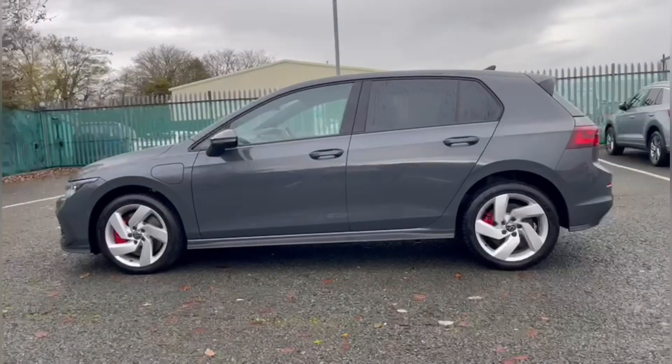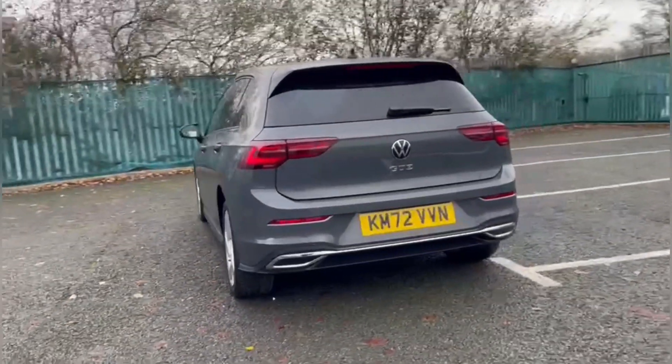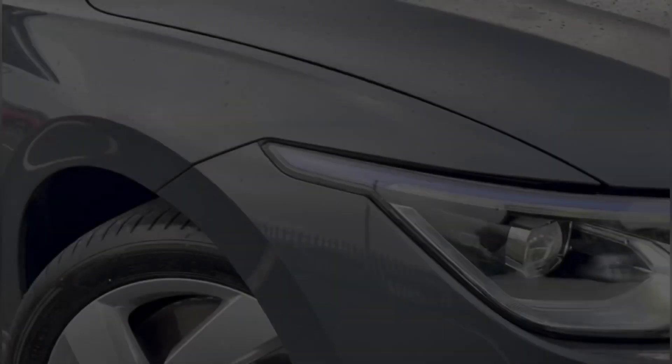It's finished in the Dolphin Grey Metallic paintwork and features the petrol plug-in hybrid engine, offering 38 miles of pure electric range and up to a combined 235.4 miles per gallon.